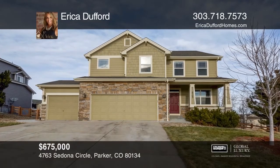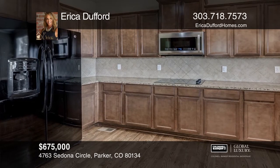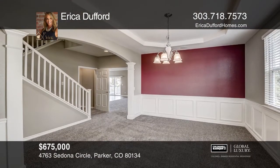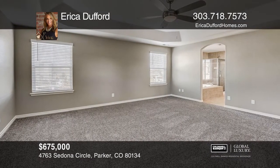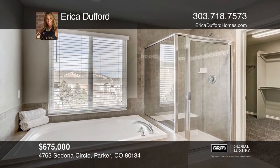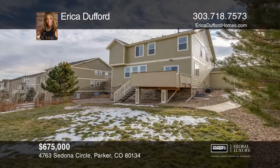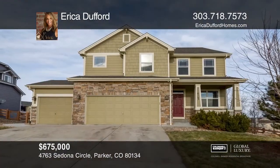This six-bedroom, four-and-one-half bath home has a gourmet kitchen with maple cabinets, slab granite, and hardwood floors. Also features a family room with a fireplace, formal dining room, master suite with five-piece bath and walk-in closet, a loft, a finished basement with a theater room, a wet bar, and a separate walk-out entrance. A paver patio and a deck. Come see all this home has to offer with Erica Dufford.